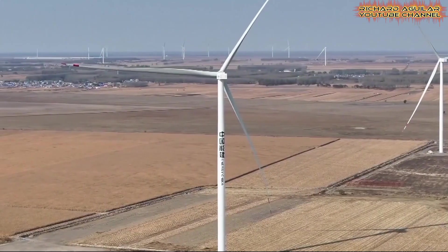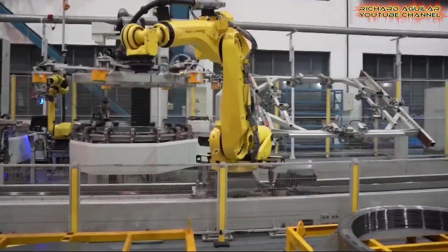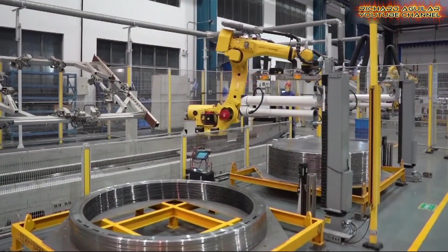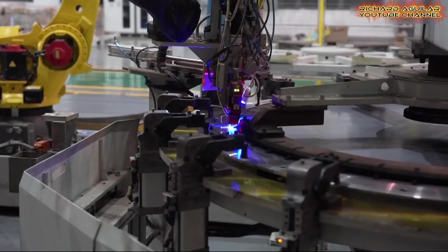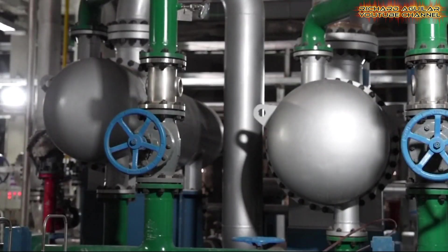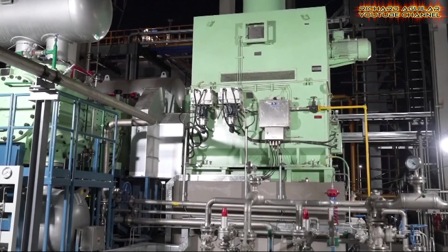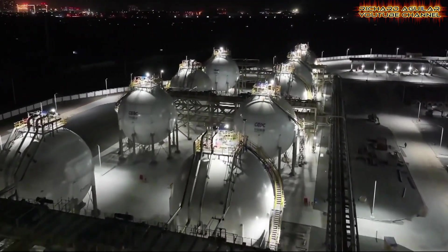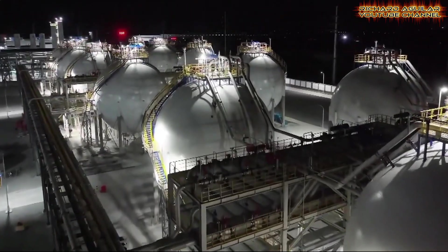Demand for green ammonia will explode — experts see over 100 million tons by 2035. This complex will have 3 gigawatts of total capacity and produce 800,000 tons of green ammonia and methanol each year. Green ammonia can fuel ships and trucks and generate electricity — it is very versatile. This project shows serious commitment, as China is investing heavily in this future. The innovation cuts carbon emissions deeply: wind and sun create power, power makes hydrogen, hydrogen becomes ammonia, and ammonia is easy to store and move, solving a big energy storage problem.